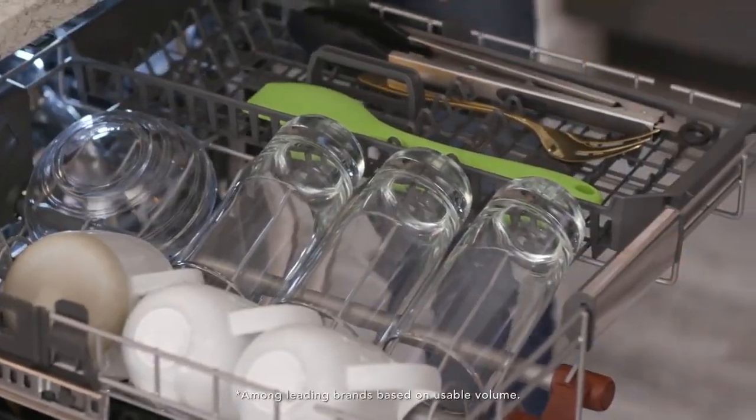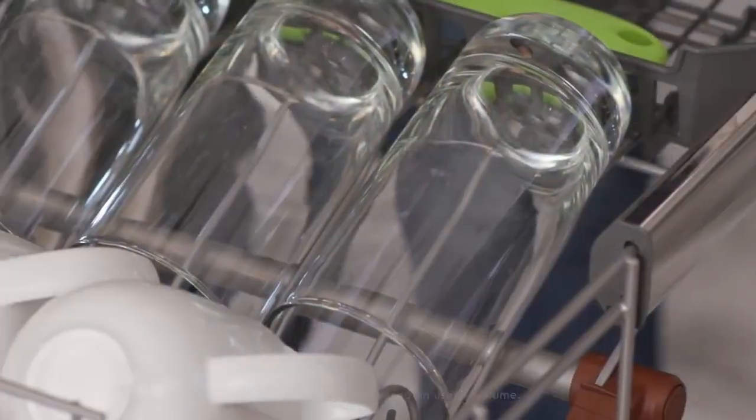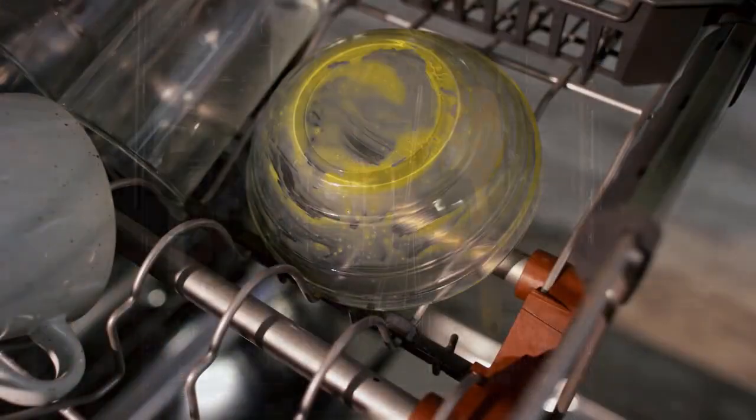It also differs from other KitchenAid dishwashers because instead of the FreeFlex third rack, it has a utensil rack and an adjustable middle rack. It's important to note that this model has a lower capacity than most of KitchenAid's other dishwashers.